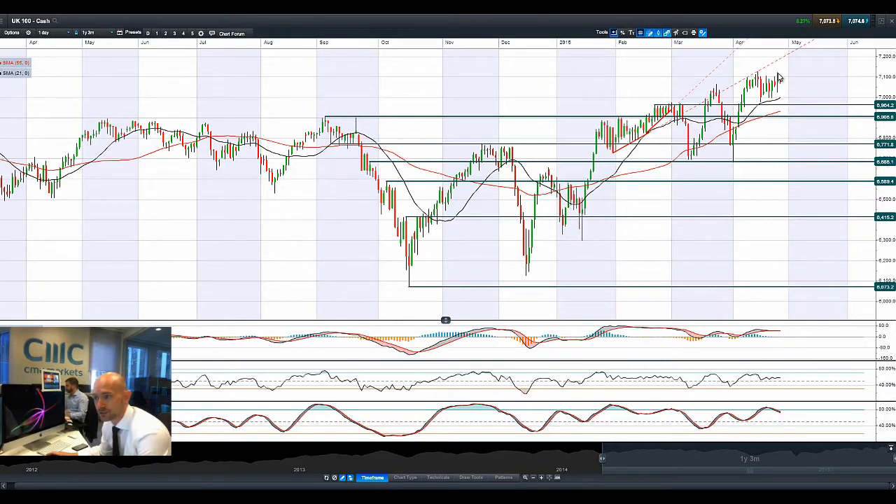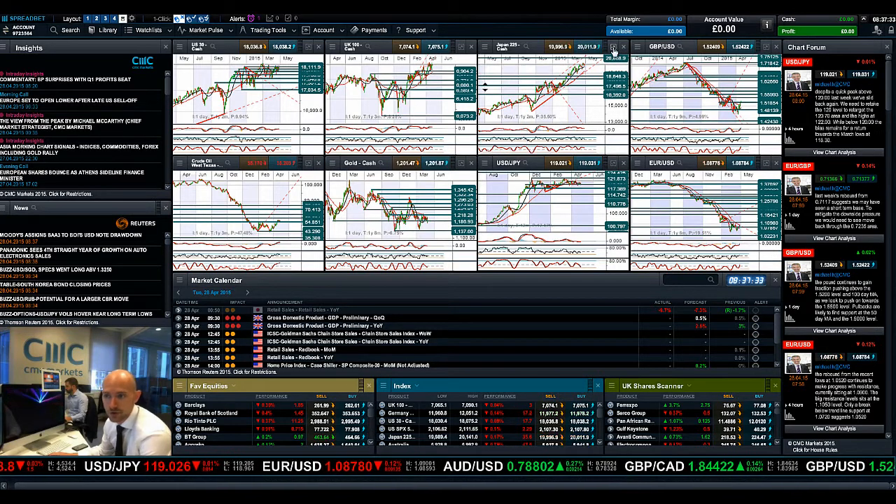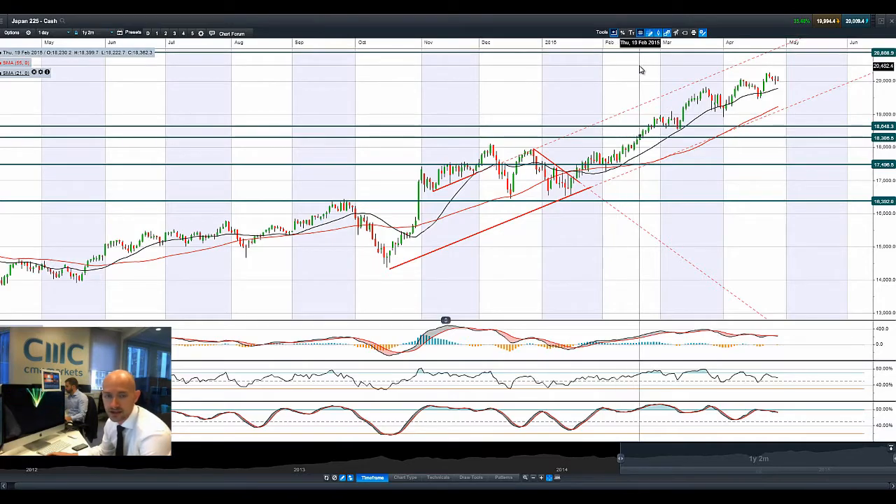Looking at UK100, we almost briefly touched the second highest level in this market's history, only to jump right back down again with a strong doji formation. We've flatlined a little bit today. The technicals are looking relatively flat — MACD not really showing anything, RSI is neutral, and the slow stochastic posted a negative sell signal a few days ago. We're a little bit away from both moving averages, so we might get some drift. The FTSE is trading at 7,075 right now.